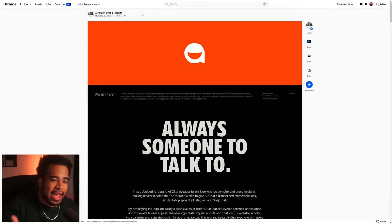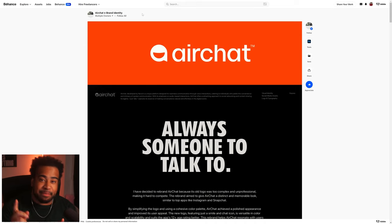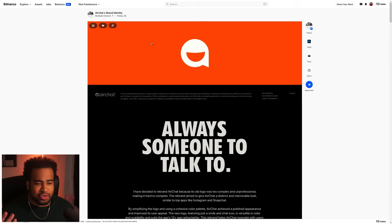The first portfolio is Air Chat — seamless communication through voice interactions — basically a voice message app, by Keso and Benji. If we scroll through, we can see the first look with a nice little animation at the top. Orange is my favorite color, so that's a W, and the smiley Air Chat bubble works for me.